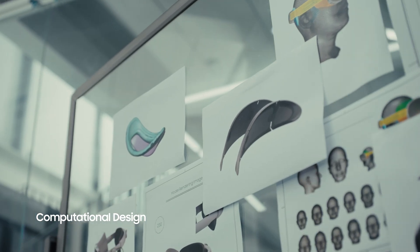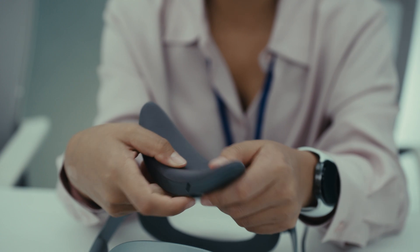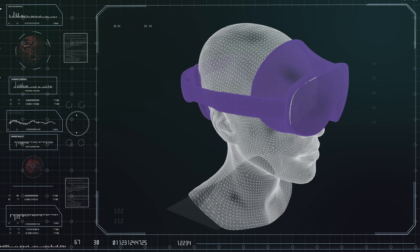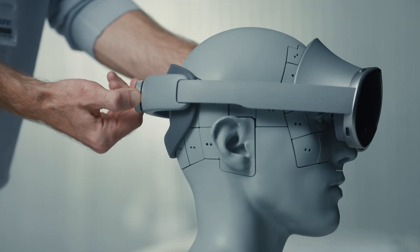Of course, for the user experience to be seamless, we iterated on the ergonomics and comfort. We extensively studied diverse head shapes and employed computational design for a personalized fit and greater immersion.